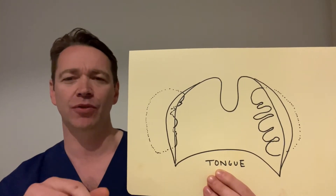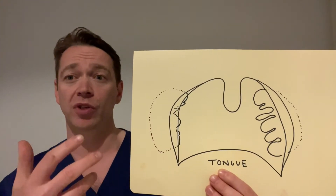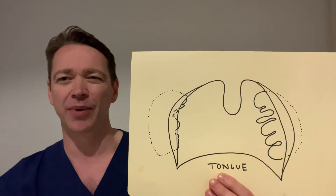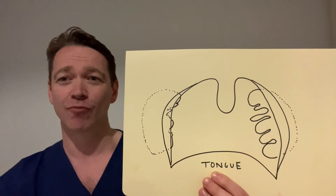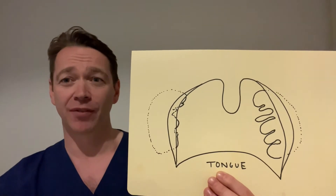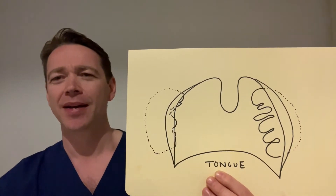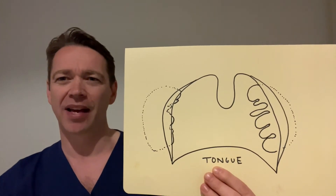For traditional surgical options, you take the tonsil out — but that's fairly brutal. The punishment has to fit the crime: you've got a bit of bad breath, but the trade-off is two weeks off work and a 10% bleed rate risk in adults. Half of those have to go back to hospital, and half of those go back to theatre. It's really painful.